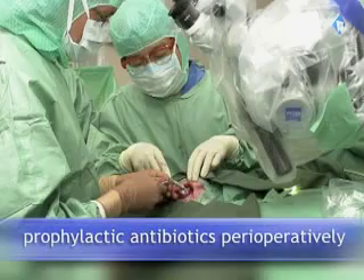And finally, consider prophylactic antibiotic treatment perioperatively in children receiving cochlear implants.